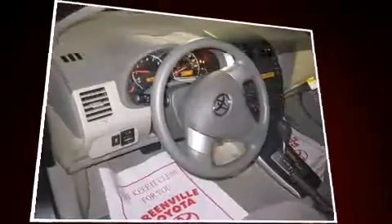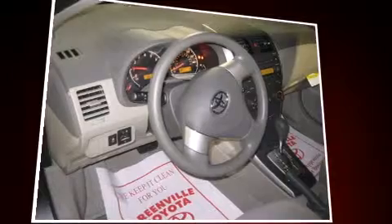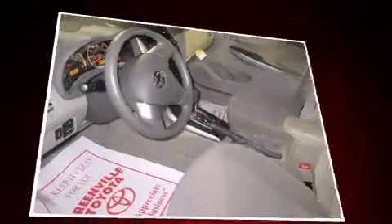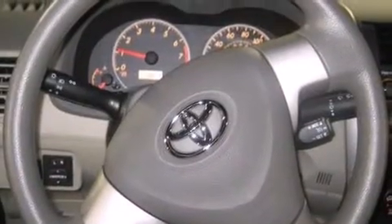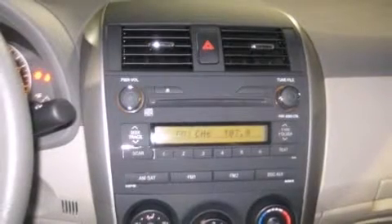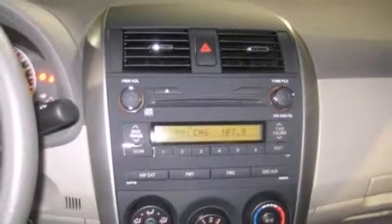Toyota ensures the safety and security of its passengers with equipment such as dual front impact airbags with occupant sensing airbag, front side impact airbags, traction control, anti-whiplash front head restraints, ignition disabling, and ABS brakes.